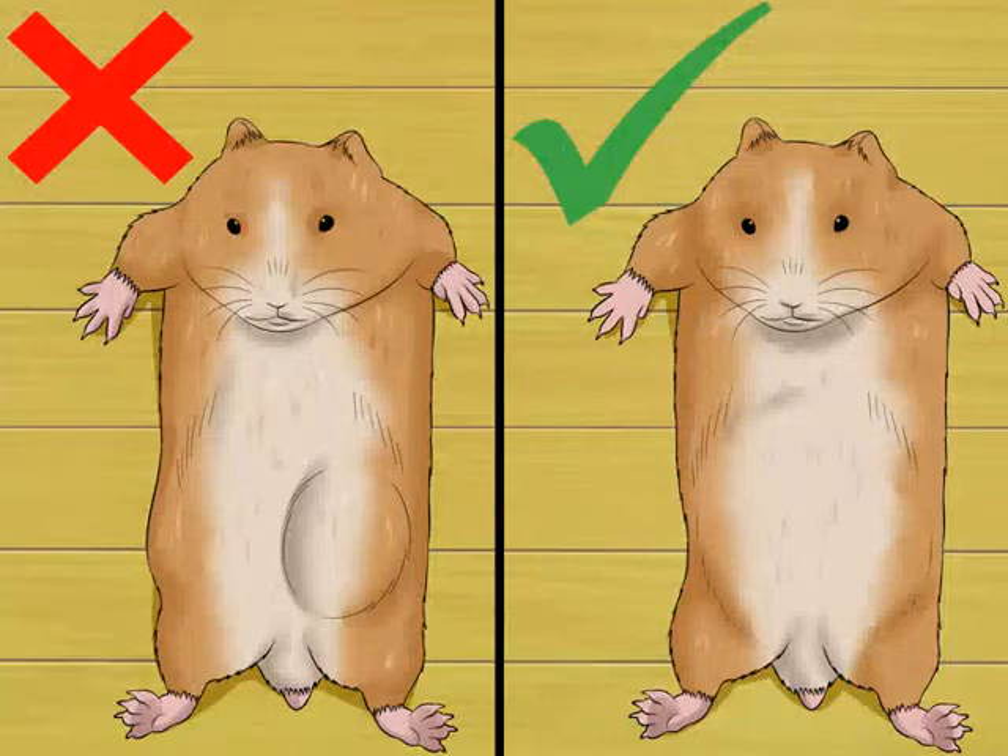Rule out illness. A swollen belly alone isn't nearly enough to identify a pregnant hamster, as it can actually be a sign of another illness or condition. Possible illnesses that may result in a pregnant appearance include: pyometra, which is a womb infection that distends the hamster's tummy with pus; enlarged internal organs such as the liver or spleen, which are likely the result of cancer; heart disease, which can lead to the accumulation of fluid in the belly; and bowel problems distending the belly with waste due to improper food digestion.